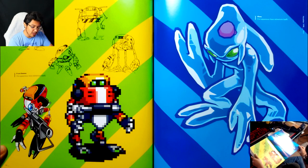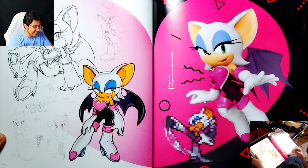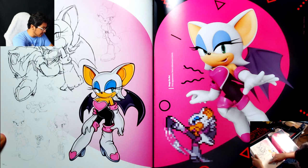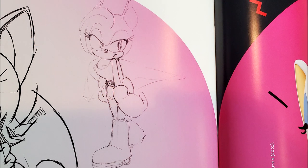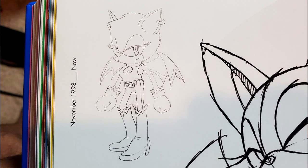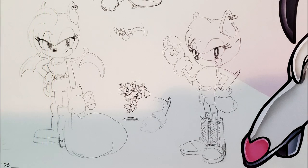Concept art for Chaos! Yeah, wow! Rouge originally had a very Amy-looking design — if you notice some of these designs, she has the conjoined eye that the hedgehogs have. And in the end they went with the two separate eyes, like Knuckles and Tails, which I think is the better design choice for her character.